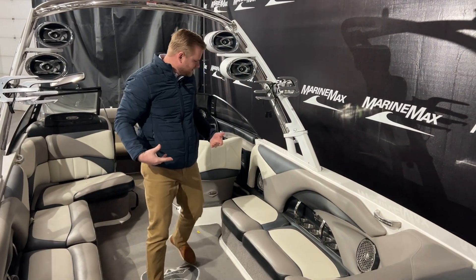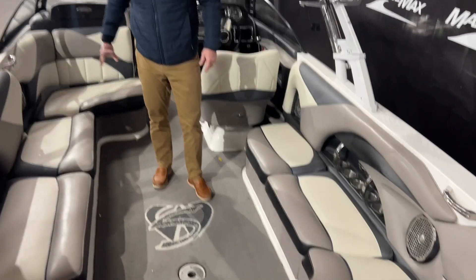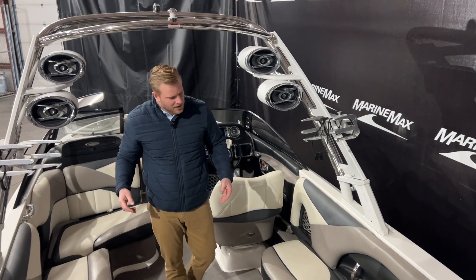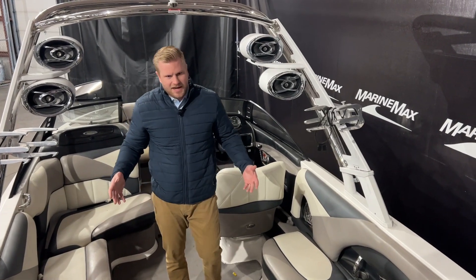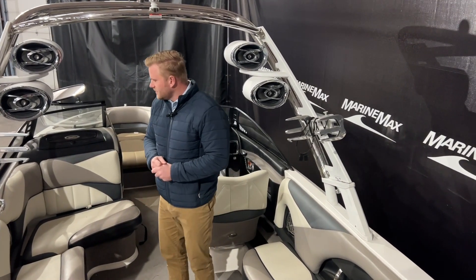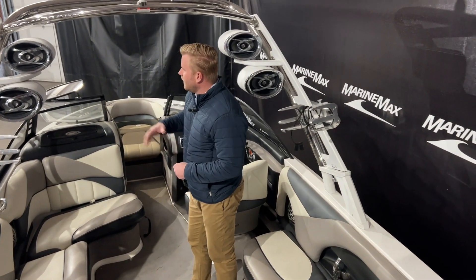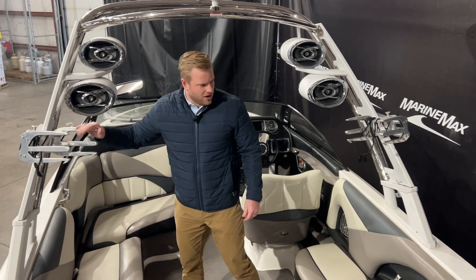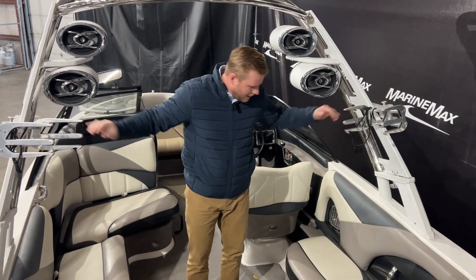As we make our way inside, storage underneath all the seats — we have nice U-shaped seating right here. And since this is a 24-and-a-half-foot boat, we're going to have room for 17 passengers, so plenty of space when you're out on the water. Our tower has two speakers on either side, and then our board racks right here that do swivel and adjust inside and out.